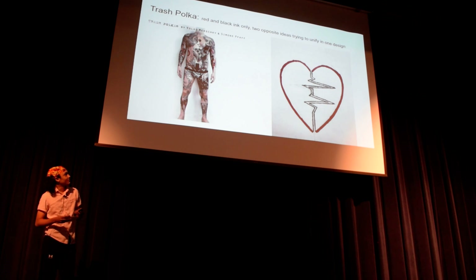And then the last style is trash polka. It's just red and black — it's like two different things trying to unite in an image and flow together. And I like mine. It signifies life and death — it's my sun going through a broken heart.